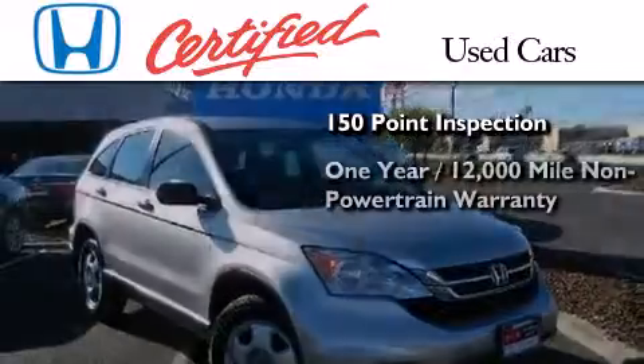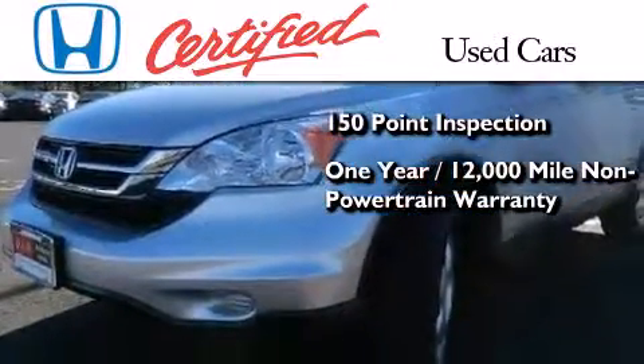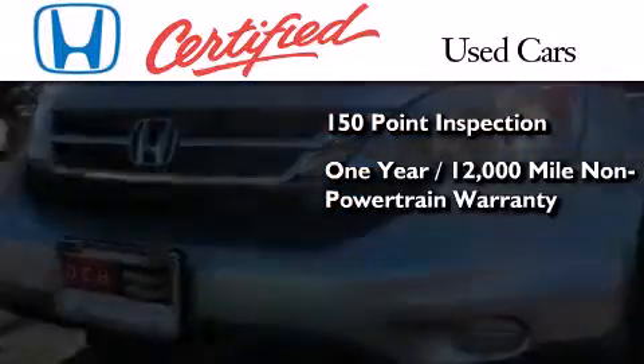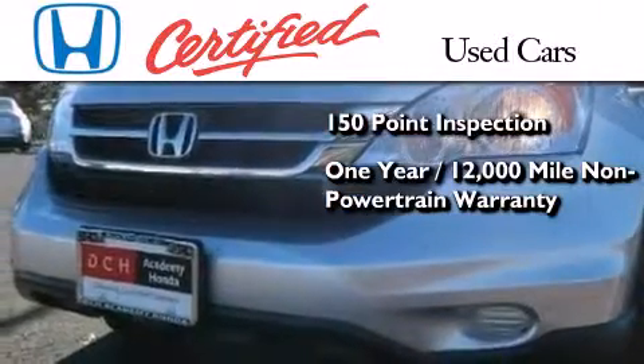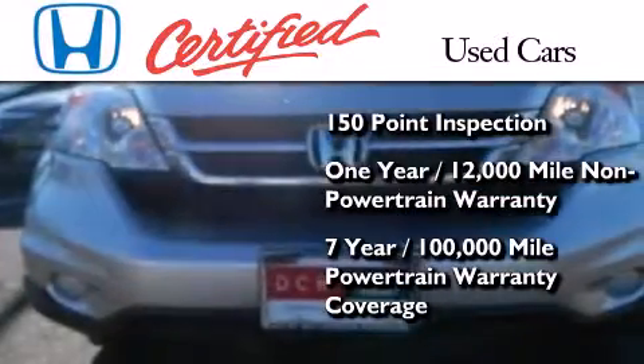an additional 1-year or 12,000 miles of non-powertrain equipment warranty coverage on top of what's left of the original new car warranty, and 7 years or 100,000 miles of powertrain warranty coverage.